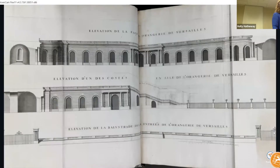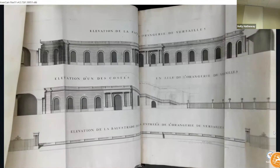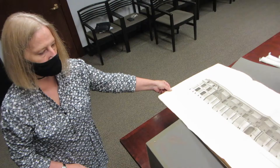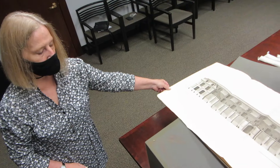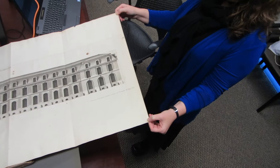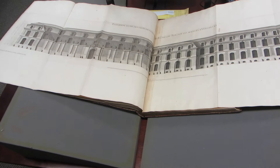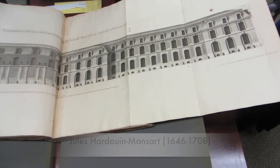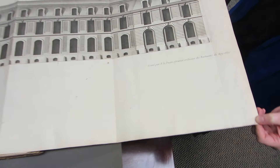This is another huge fold-out — too big for the hovercam, so I'll try to capture it with the handheld. You may first think this is the palace facade, but actually these are simply the stables — the palace for the horses. This was also a major construction project by Mansart, who also did the Orangerie and the north and south wings. They wanted to make sure to document this. It is dated and signed by Pierre Lepotre, 1689.